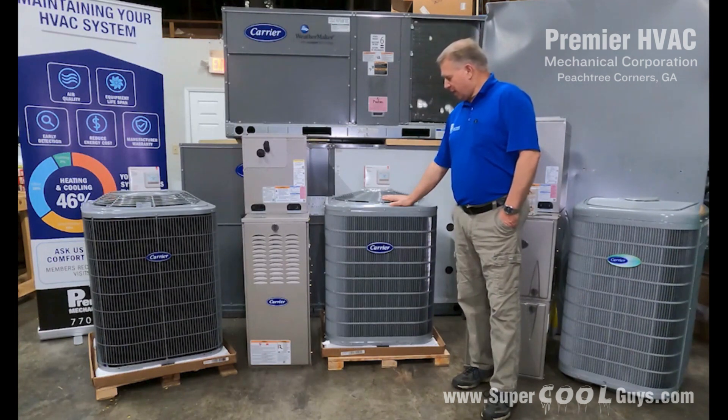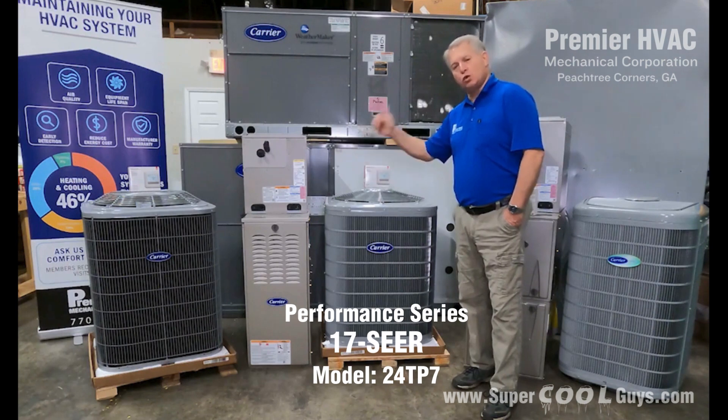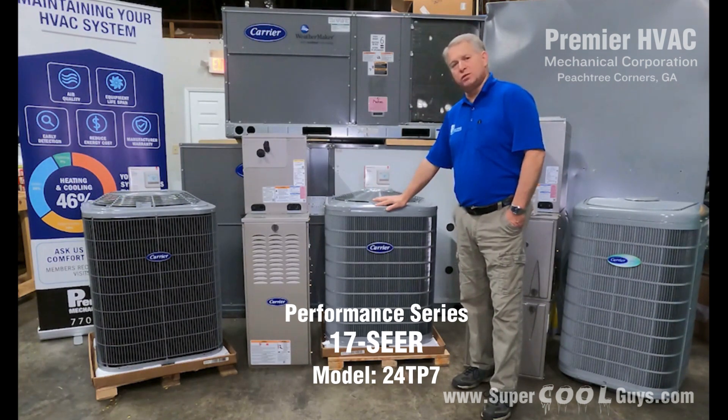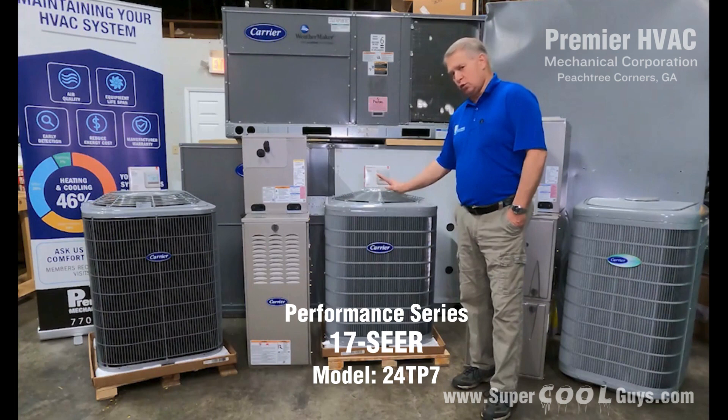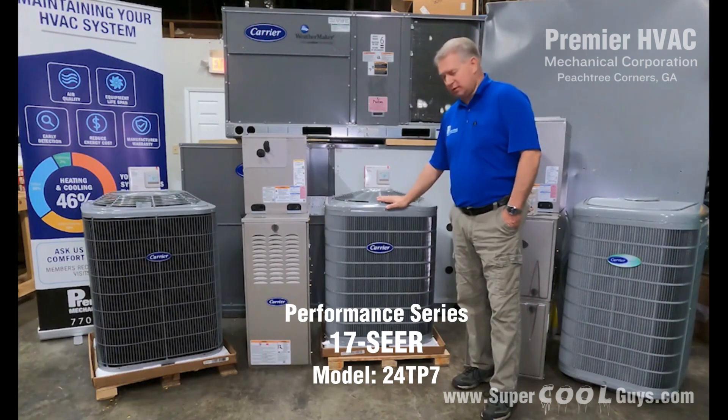The next level, which I do not have here at this time, is a two-stage outdoor unit that you can pair up with a two-stage furnace, or you can go to the Infinity Series indoor furnace. That model number is a 24TP7. That's a 17 SEER and gets you into the two-stage. So on the AC side with Carrier, you have to go to a 17 SEER to get to the two-stage.